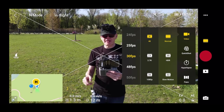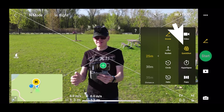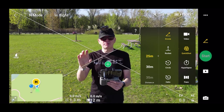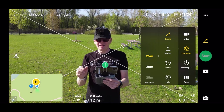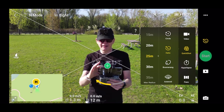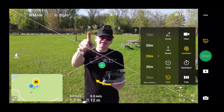Back to the phone screen in video mode. The next option down on the right is Quick Shot. Quick shots are like what we had in all the DJI Mavics prior to this one. I was hoping they'd add a new one but they didn't. You have Dronie, Rocket, Circle, Helix, Boomerang, and Asteroid. Here are a few of the quick shots.